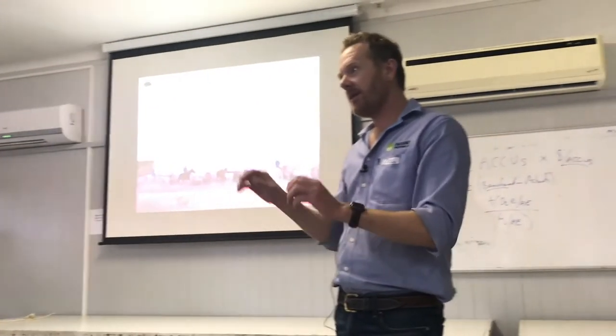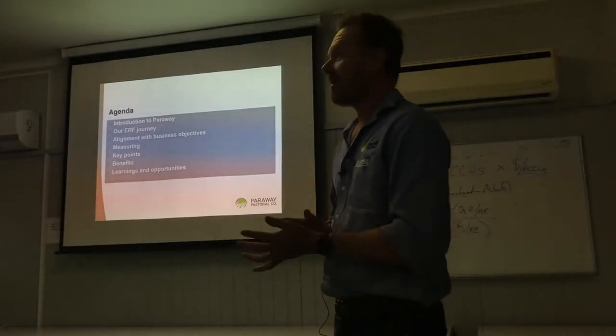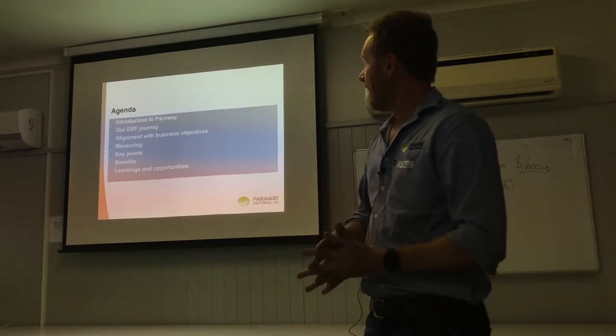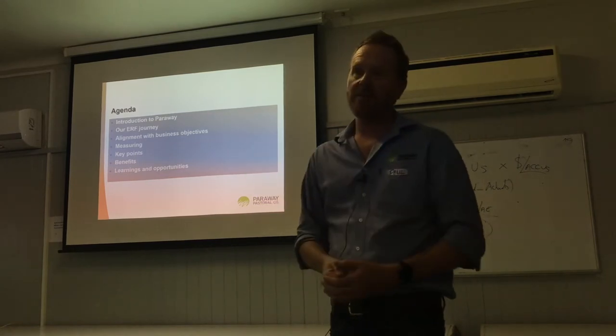We have 10 of our properties in a project and they all act as individual herds. I'll give a bit of an introduction about Parraway, how we got into the ERF and how it aligns with our business objectives, then the measuring that we do, and then moving on to the benefits.